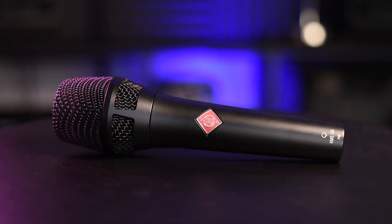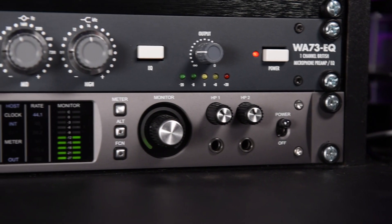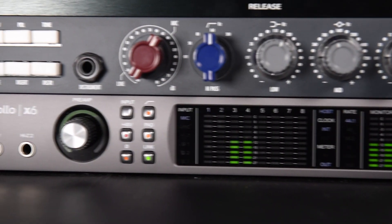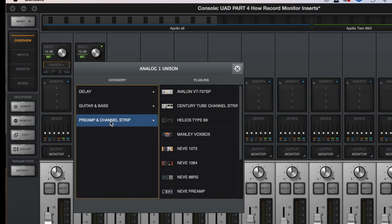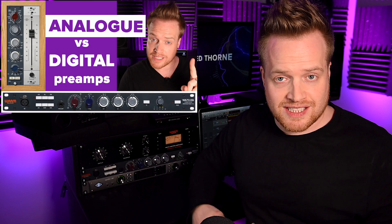Occasionally I use my Neumann KMS 105 if I want a different vocal flavour. Number three, preamps: I have the Warm Audio WA-73 with EQ, which is a modern replication of the 1073 preamp, and it sounds great. It's a full-sounding preamp that really captures a depth of sound I don't personally feel you can get from a plugin — even the UAD Unison preamps. There's a link for a video comparing the WA-73 with the Neve 1073 Unison preamp in the description. It produces a really smooth and rich-sounding vocal, and I'm genuinely happy with how it sounds.